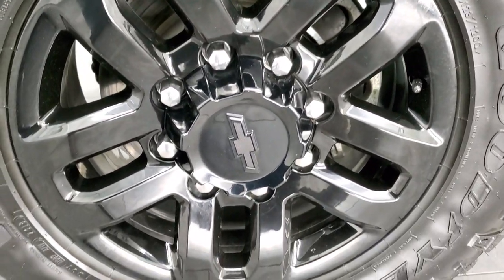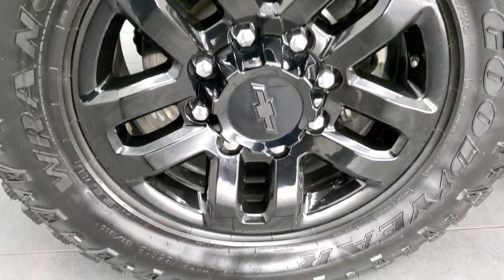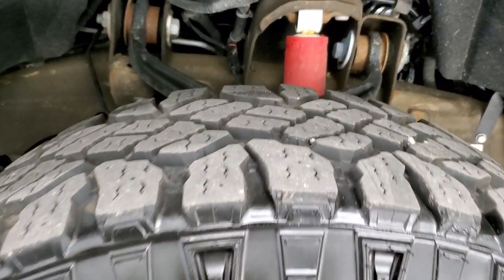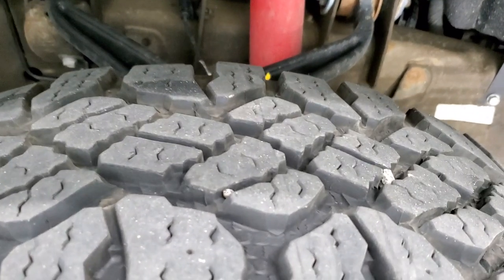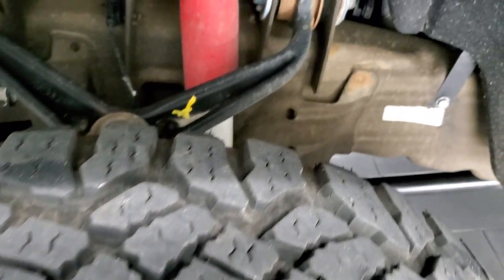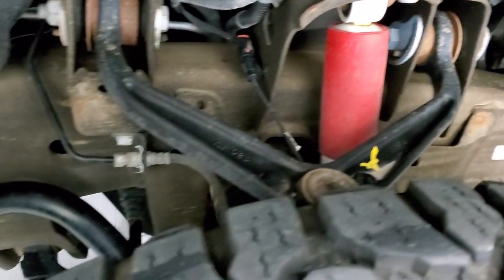This one comes with the painted alloy 18 inch rims and it has Goodyear Wrangler Duratrac LT 275/65 R18 tires. These tires have probably about 70 to 80% of the tread left on them, maybe a little bit more. The framing and underbody is in really nice shape.